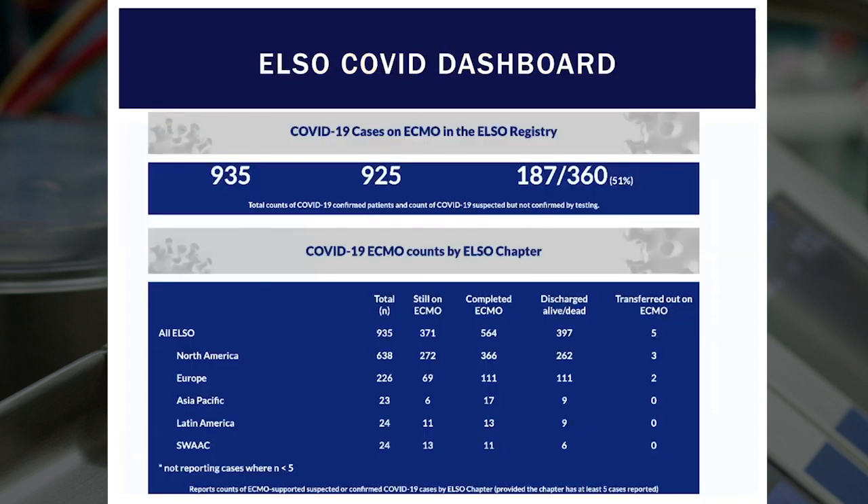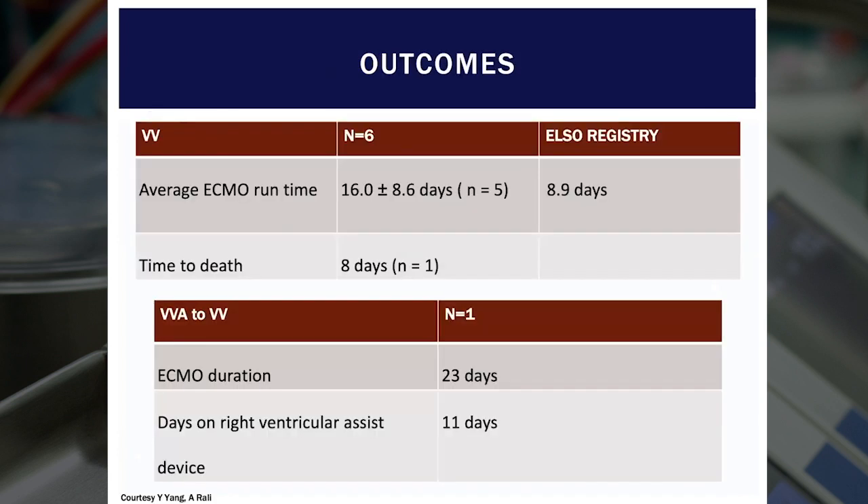Going back to the COVID cases, this is the International ELSO registry. As of last week, there were about 935 cases worldwide, of which we've contributed nine so far. Eight out of nine patients have survived. The average runtime was 16 days, which is longer than what the ELSO registry reports. Our longest case was 41 days. We had one patient die of intracranial hemorrhage at eight days.